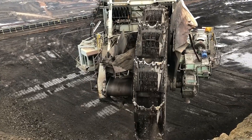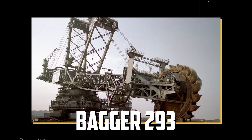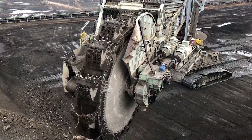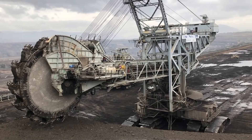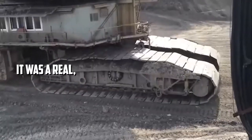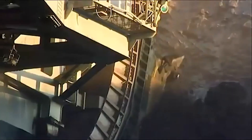I remember the first time I heard about the biggest mining machine in Germany, called Bagger 293. It was like hearing about a myth or a legend, something almost too big to believe. But the more I learned about it, the more I realized that this machine was not just a product of imagination or exaggeration. It was a real, massive, and awe-inspiring machine that had been built to dig, move, and extract incredible amounts of earth and minerals.